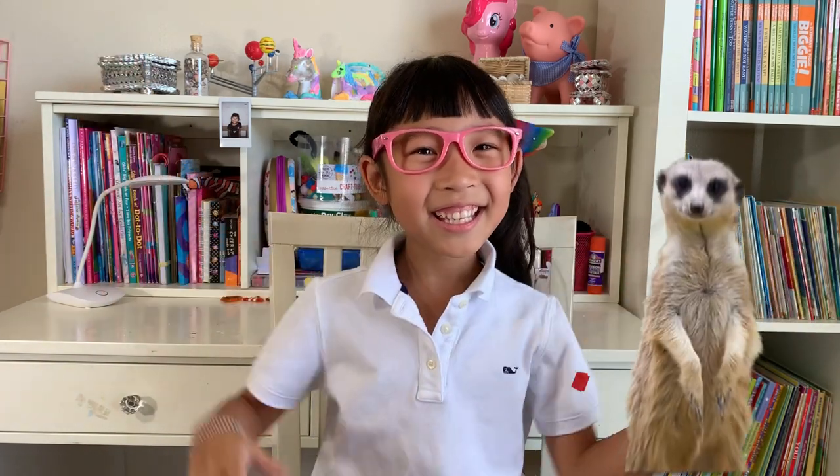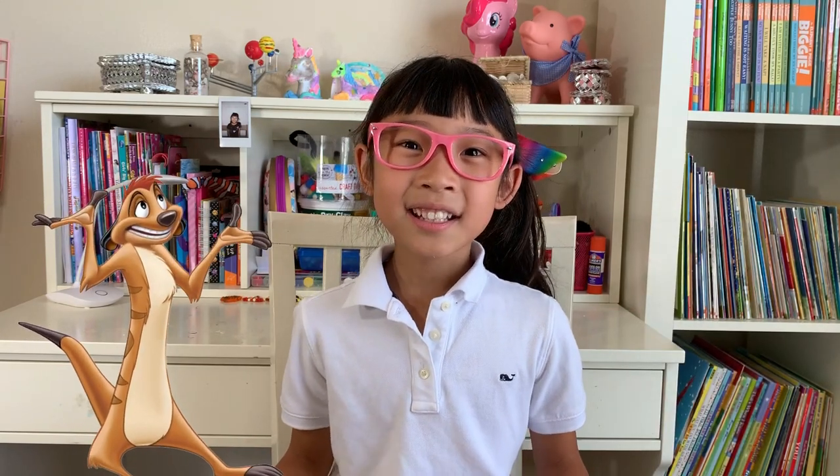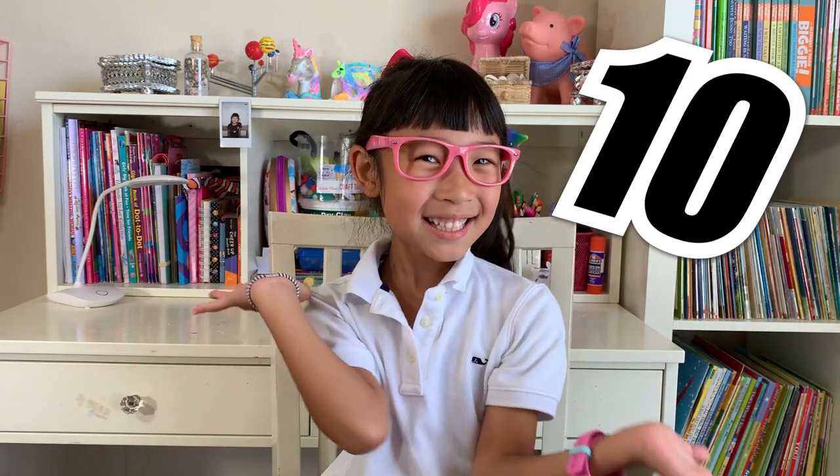Hey guys, welcome to Learn with Chloe. Today, we're going to learn about meerkats. You probably know what a meerkat looks like, because Timon, in Lion King, is a meerkat. Hakuna Matata! Here are 10 facts about meerkats.